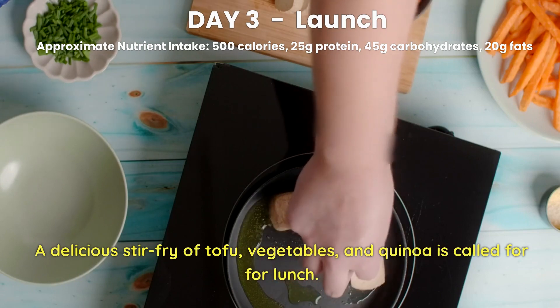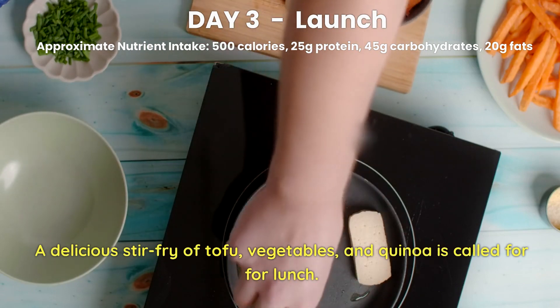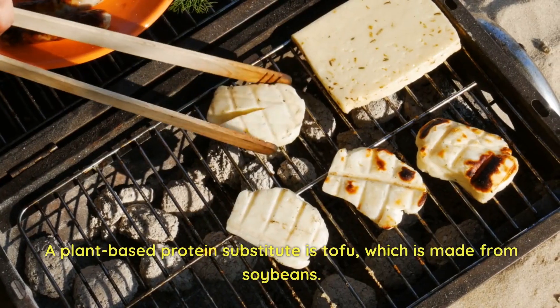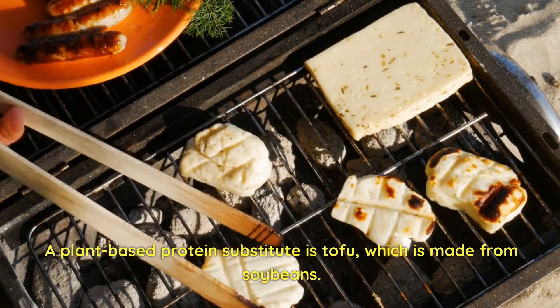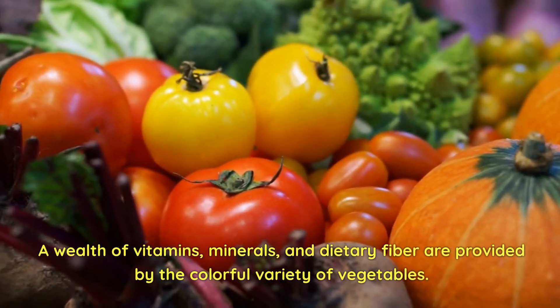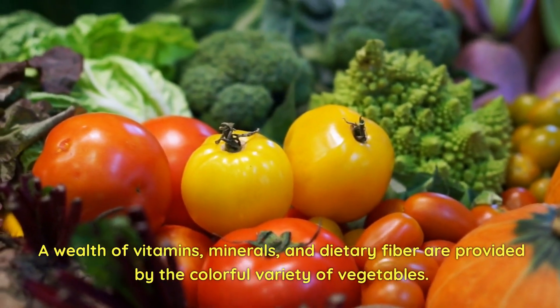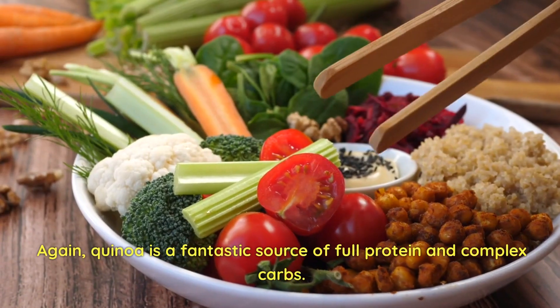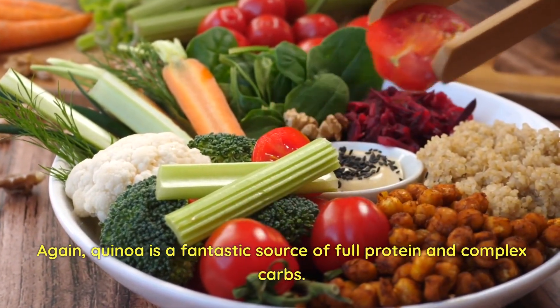Day 3 Lunch. A delicious stir-fry of tofu, vegetables, and quinoa is called for at lunch. A plant-based protein substitute, tofu is made from soybeans. A wealth of vitamins, minerals, and dietary fiber are provided by the colorful variety of vegetables. Again, quinoa is a fantastic source of complete protein and complex carbs.